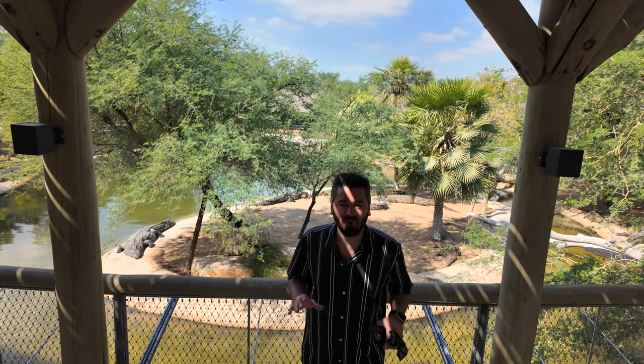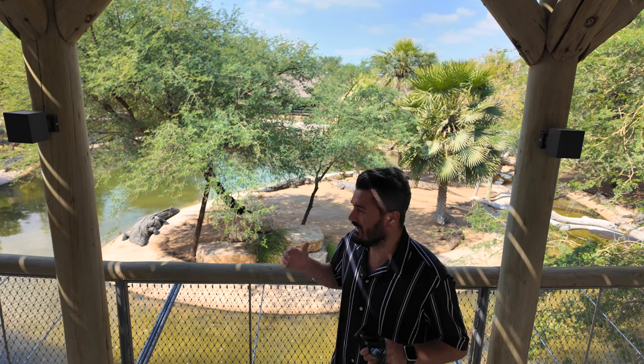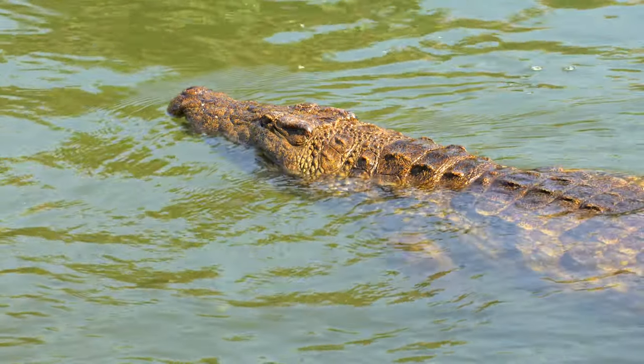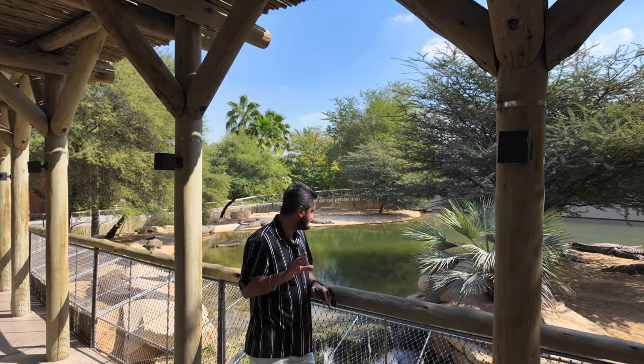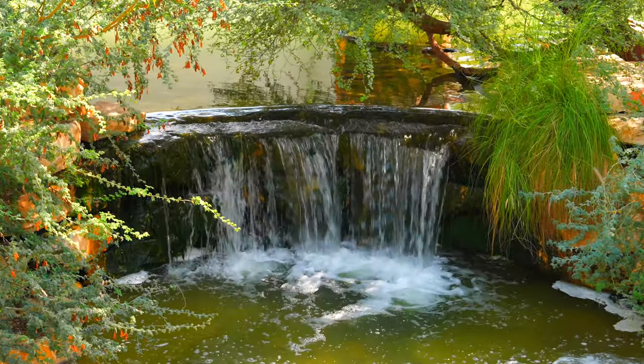Right now we are continuing to explore this beautiful park. Just behind me you can see a lot of crocodiles. This area is more than 20 square meters and is especially designed for their comfort. One of the most beautiful places in this park — you can see these little waterfalls behind me and the crocodiles are just resting around.